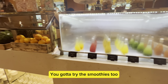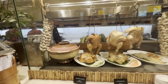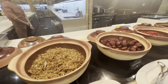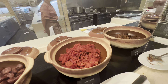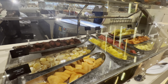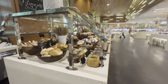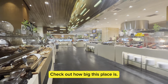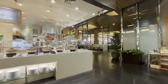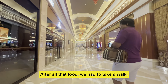You gotta try the smoothies too. You can't forget the local Filipino cuisine — delicious! There's an assortment of fruits as well. Who can resist pastries? Check out how big this place is. After all that food, we had to take a walk.